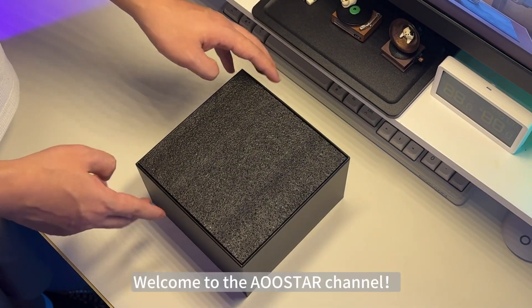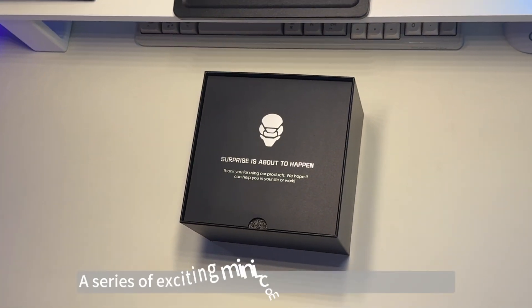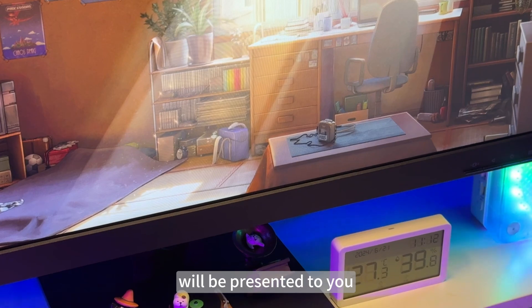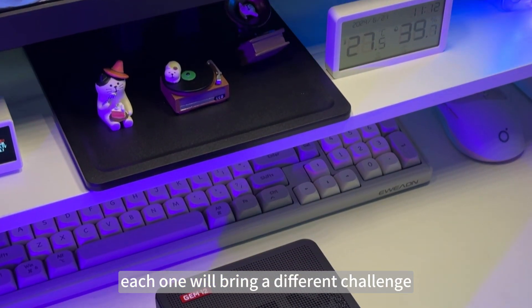Hello everyone, welcome to the OSTAR channel. Today, we are embarking on a brand new journey. A series of exciting mini computer challenge videos will be presented to you. We plan to release 10 videos, and each one will bring a different challenge.